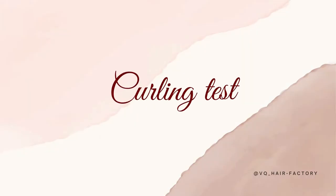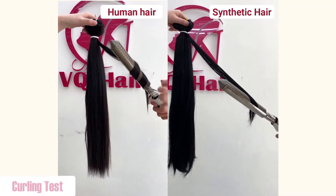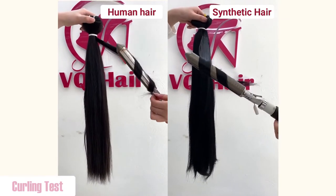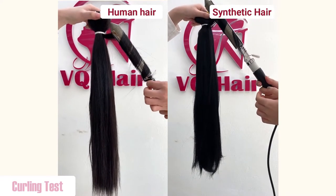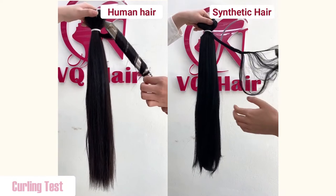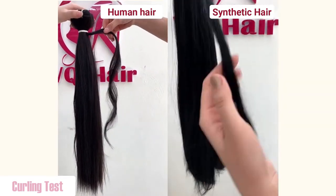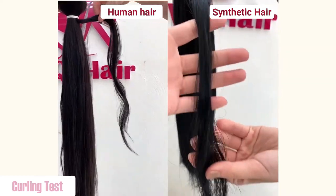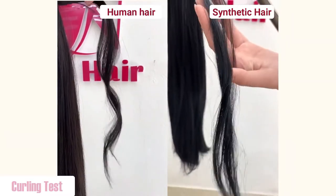The second way to distinguish is a curling test. First, plug in the power. Adjust the temperature up to 220 degrees and wait for it to heat up. Then proceed to curl the hair. About synthetic hair, most synthetic hair extensions will melt when hot tools are used on them. The hair will go straight as it cools and cannot be curled or styled. About human hair, extensions made of real human hair can be curled or made wavy.